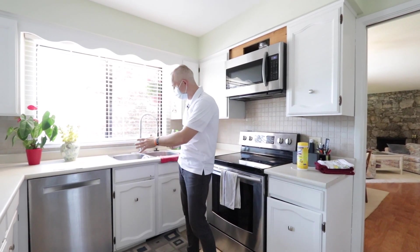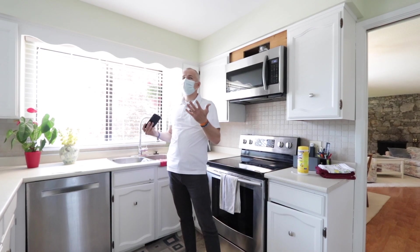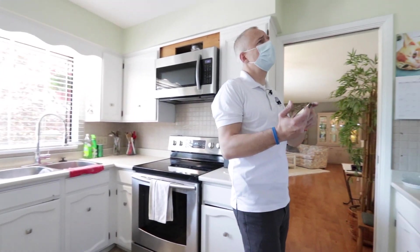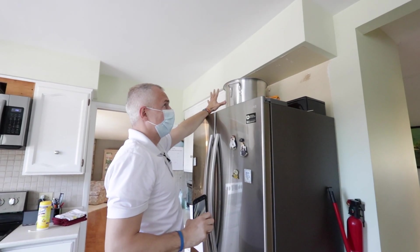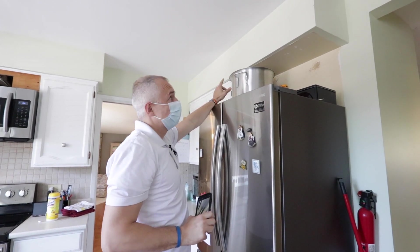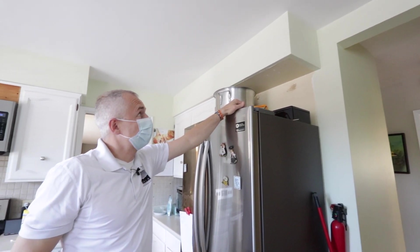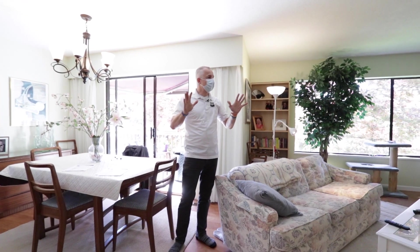Tenants could call later saying they forgot something, so making sure everything is out of the house saves you a return trip. I also notice some kind of damage where a cabinet may have been removed, so I'm making a note. I also notice a smoke alarm has been removed — we always need to make sure that's working.